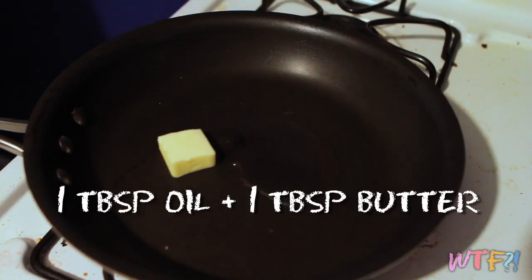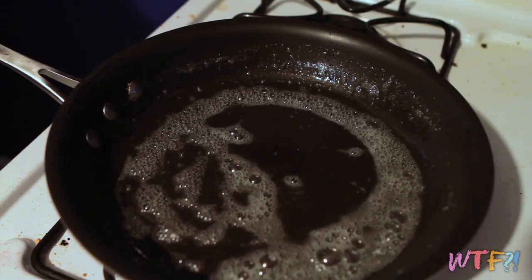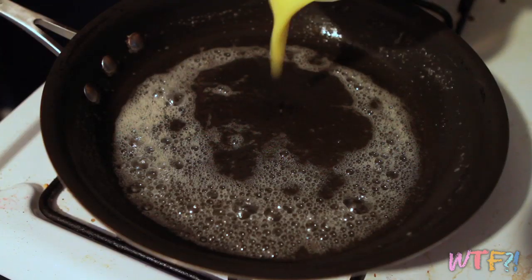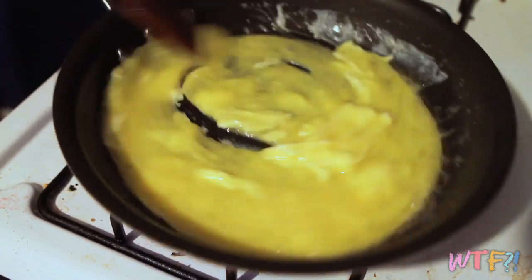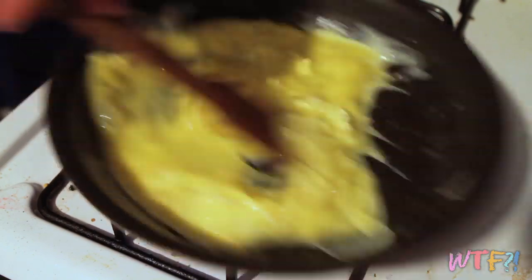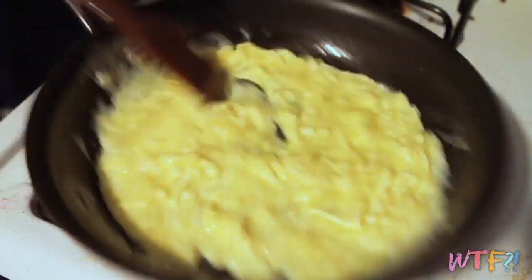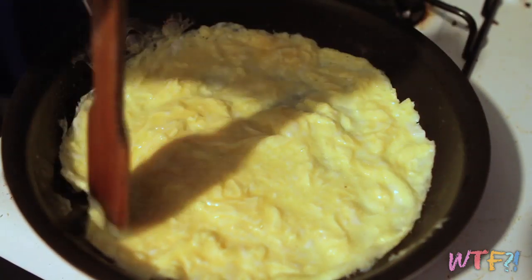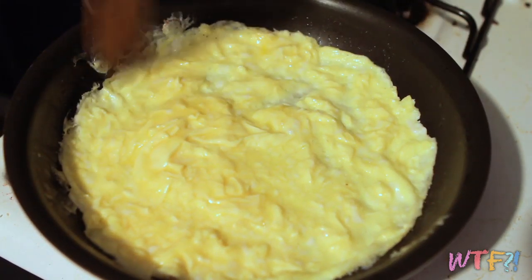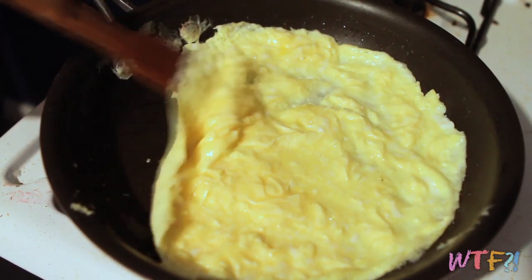In a pan, add a tablespoon of oil and a tablespoon of butter. Melt them together over medium-high heat. Once the pan is hot and the butter is bubbling, add the eggs and sort of scramble them with a wooden or rubber spatula while shaking the pan back and forth until they stop running. Once it starts to look like the eggs are about to stop running, circle the pan around and make sure all of the surfaces are coated with egg and there are no open patches. Gently run your spatula along the edges to make sure there's no sticking, and jiggle the pan around a little bit to make sure it's not clinging to the bottom.